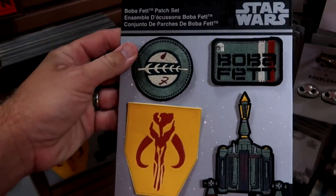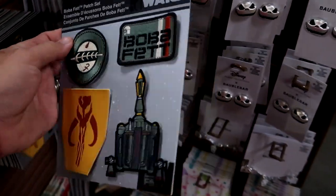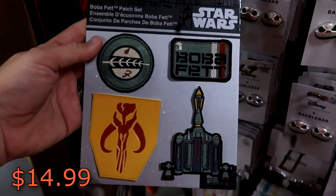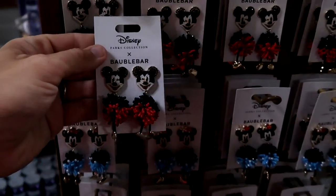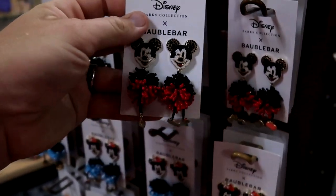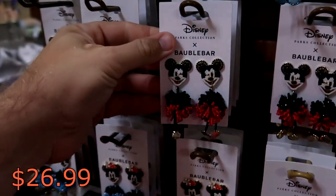Here's a Boba Fett patch set — it looks like you get four different patches from Star Wars, they are so cool. $14.99 from $30. A couple other really fun Disney Parks bubble bar items are these Mickey earrings — look at those little feet, they dangle. Those are $26.99 from $65.